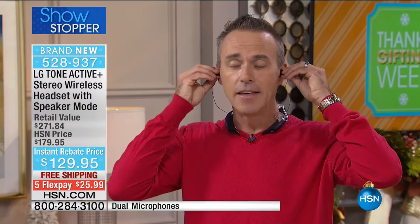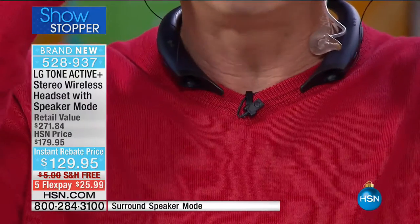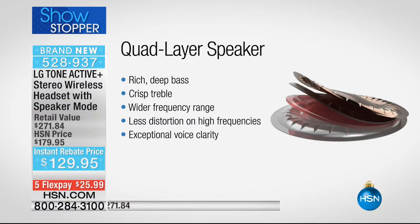Unlike other earbuds, you can jump around and be flexible - nothing falls out. It's tucked in and you have three different size earbuds included. There's also a larger stabilizer tip in case your neck is smaller or larger, so there's something for everybody. The earbuds come with quad-layer technology, meaning four layers inside these tiny earbuds - giving you bigger, thumpier bass, crisper treble, high frequency with less distortion, and greater volume. You do not get distortion with these. They are so well designed by LG, which is why they're the number one brand in headsets.